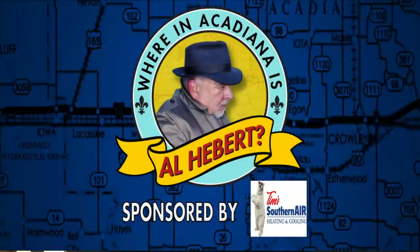Where in Acadiana is Al-A-Bear? It is 5:11 bright and early this morning. Yesterday we dyed a lot of eggs, and so what do you do with all those eggs? Alex Worstel has a recipe that she's sharing with Al-A-Bear for us this morning. Let's see what they're up to.